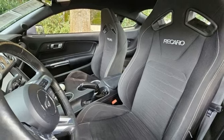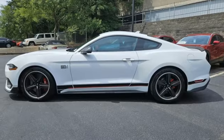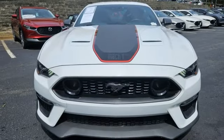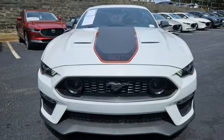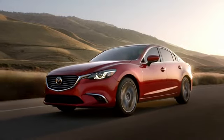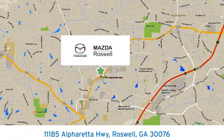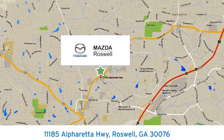It also features a manual tilting steering column, push button start, proximity key, and LED low and high beam headlights. There's even more to see in person — take it for a test drive today, your cure for the common commute. Visit us at 11185 Alpharetta Highway in Roswell, Georgia.